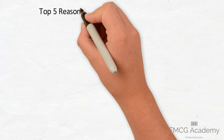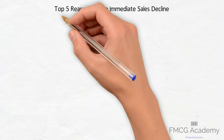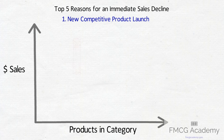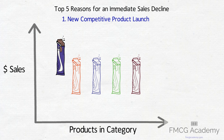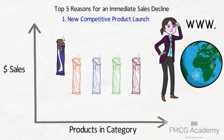FMCG Academy believes these are the top 5 reasons for an immediate sales decline. 1. New Competitive Product Launch. A new product launches in the category at an average price or thereabouts and achieves some distribution. This will impact sales of all other similar products. There is a finite amount of chocolate, chips, or cereals consumers can eat. So scan the market for any new entrant, even looking at new channels like online which you may not be actively tracking.